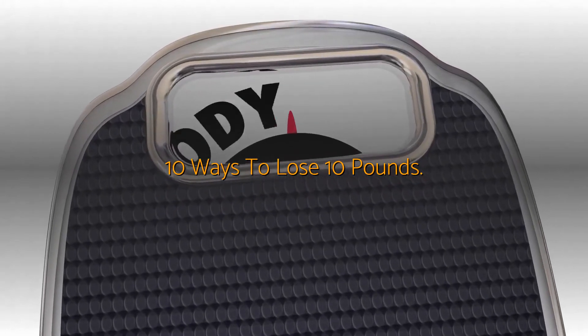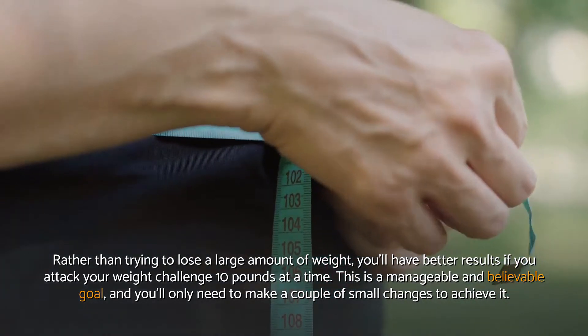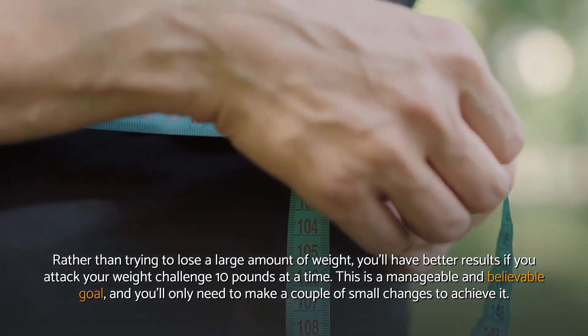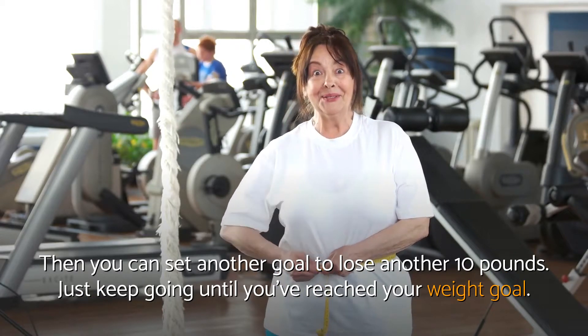10 ways to lose 10 pounds. Rather than trying to lose a large amount of weight, you'll have better results if you attack your weight challenge 10 pounds at a time. This is a manageable and believable goal, and you'll only need to make a couple of small changes to achieve it. Then you can set another goal to lose another 10 pounds, and just keep going until you've reached your weight goal.